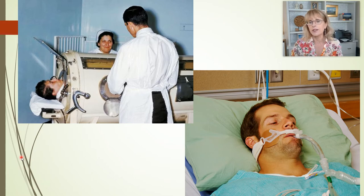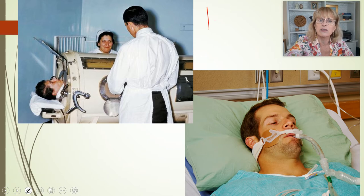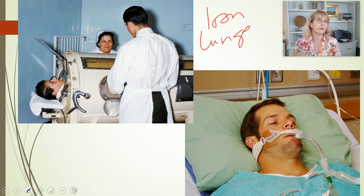Before we used this external means of ventilation of pushing air into a patient's lungs, we used machines called iron lungs. Iron lungs were actually the first way that we had of breathing for a patient who couldn't breathe for themselves.